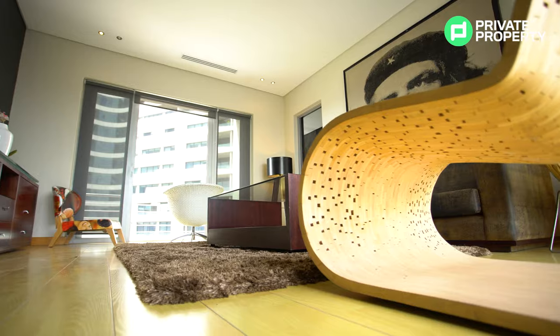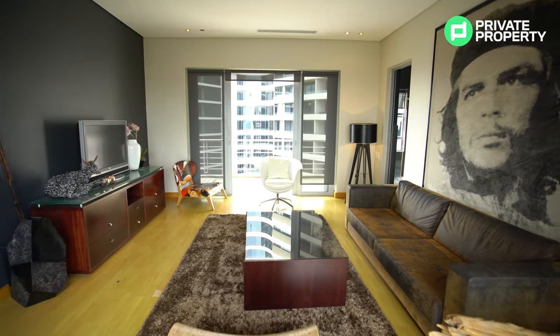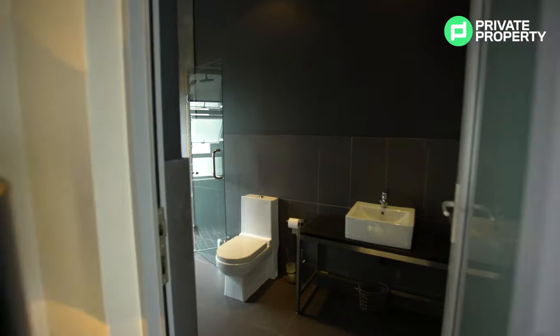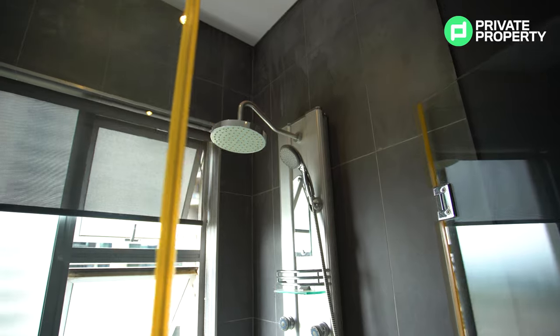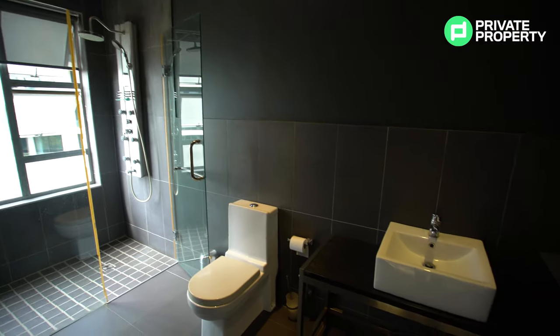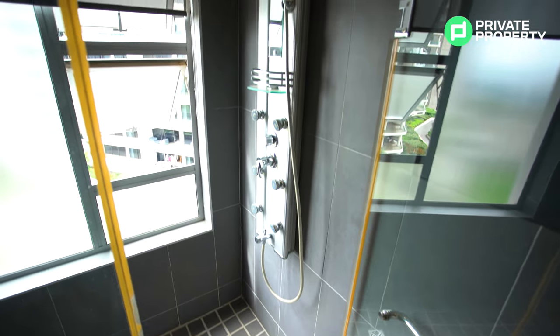Behind me we've got your first full bathroom, which has a couple of really cool features we're going to talk about. On my left-hand side we've got your guest bedroom or possibly a study area, and that comes with its very own ensuite bathroom — every bedroom in this house has an ensuite bathroom. Now your first full bathroom, located off your lounge area, has a sink basin, toilet, and a beautiful shower — a full-body eight-head rainfall shower with a pretty cool view of upper Sandton out the window. Luckily those windows are frosted.